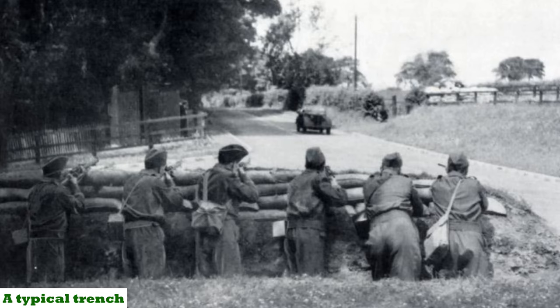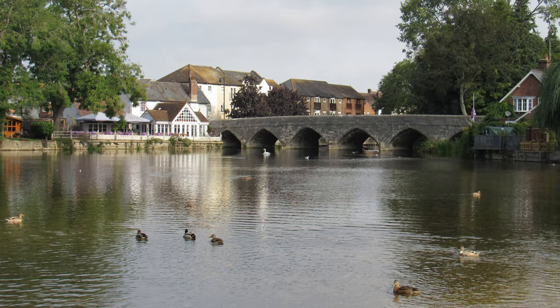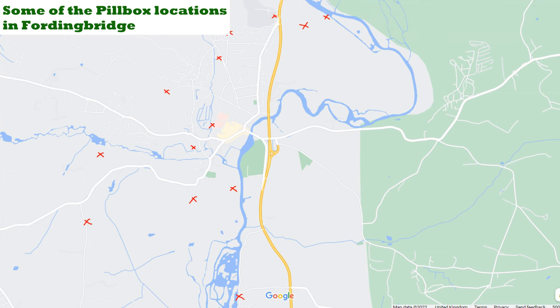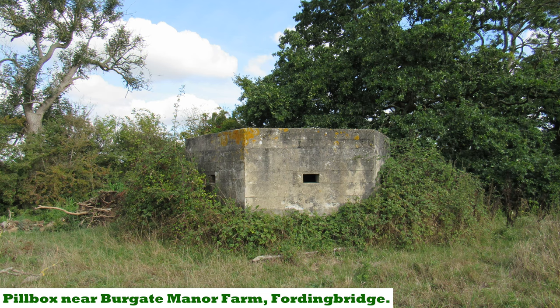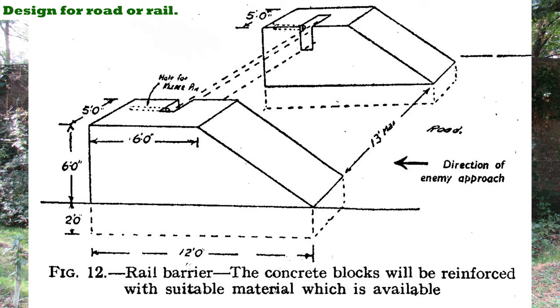Sites were usually made up of bunkers, ditches, roadblocks, trenches and explosives in bridges, and the anti-tank island at Fordingbridge clearly centred on the River Avon crossing. The Defence of Britain database lists 30 individual elements of the Fordingbridge anti-tank island: a fortified house, a mined bridge, 15 pillboxes, eight roadblocks, four section posts which are basically reinforced trenches, and one unspecified defence work. There were also possibly five rail blocks along the railway line that passed through the western side of the town.